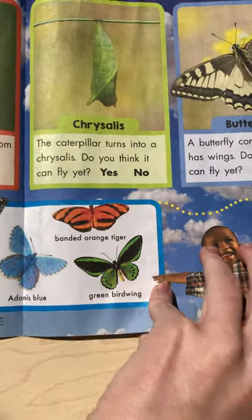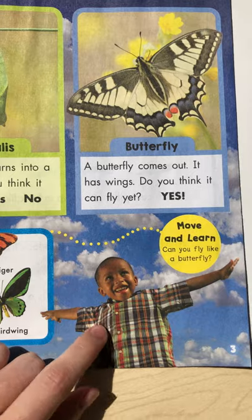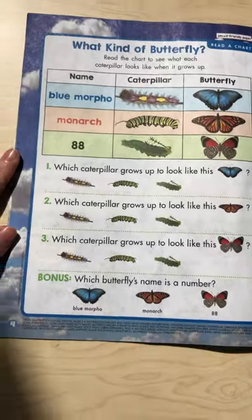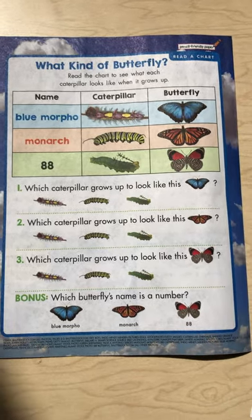All right, now I'm going to flip over to the back page. And while I find the back page, you guys can do what this little guy is doing and flap your arms like a butterfly and fly around a little bit. All right, my little butterflies, come on back.